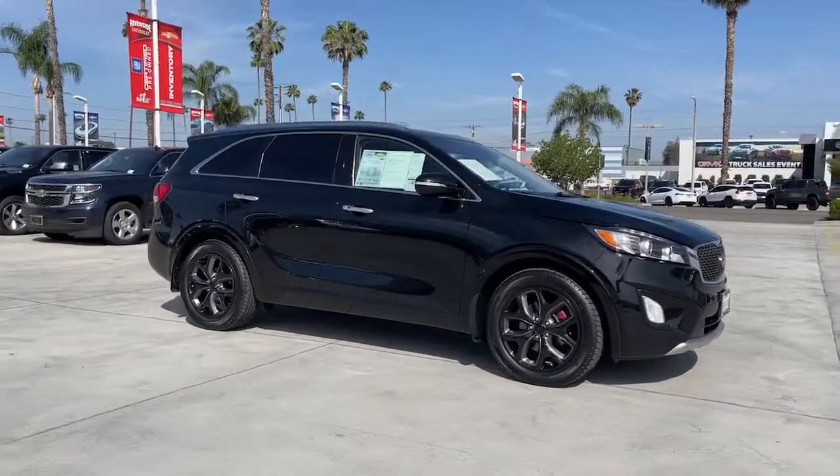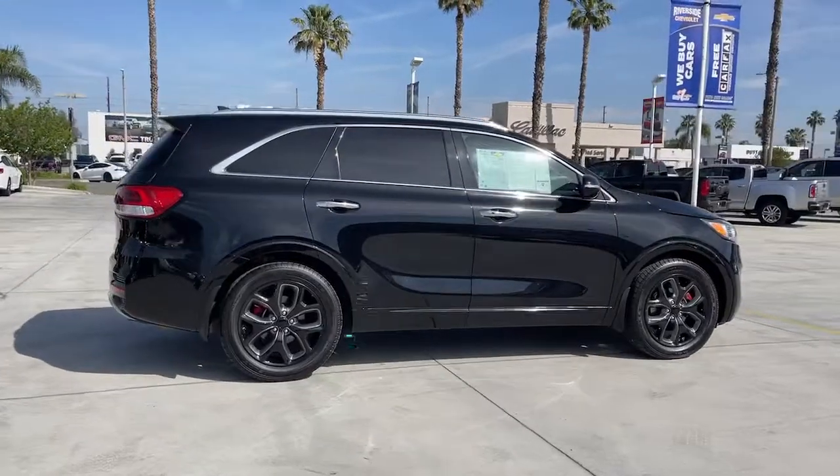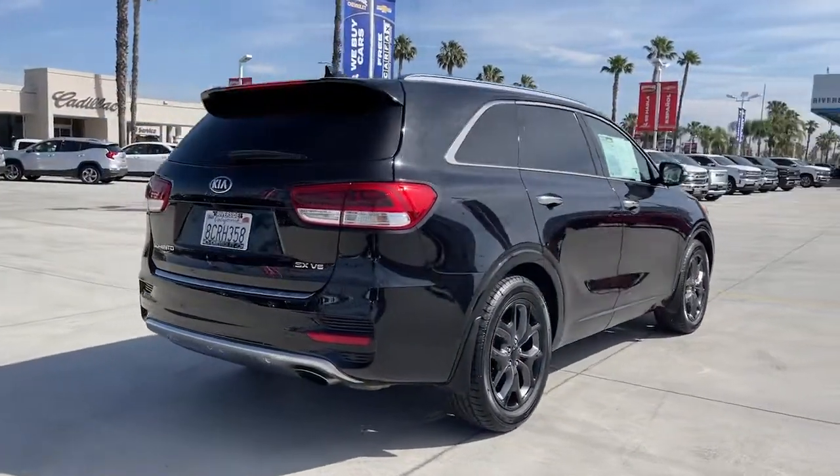Get a feel for the 2018 Kia Sorento. This vehicle is an outstanding buy with fewer than 60,000 miles on the odometer.